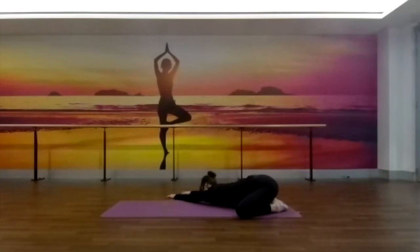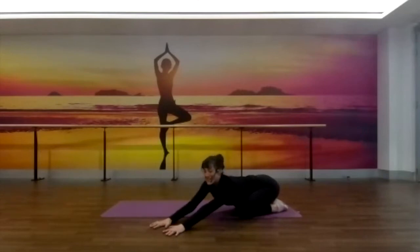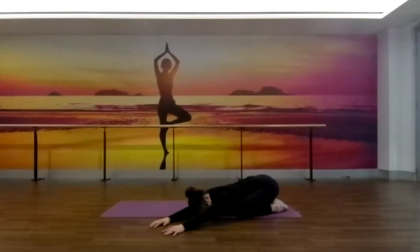Good, one more deep breath in. As you exhale, let's walk those hands all the way back through center and over to the left side of the mat — all the way off the mat onto the left side. And again, softening the chest down, the forehead down, and sinking the hips down and back, keeping the chest facing down towards the floor. Noticing what you can feel in the hips as you sink them down and back, and again noticing that breath moving all the way down into the belly. Let's just take one more deep breath in. As we breathe out, hands come all the way back to center.